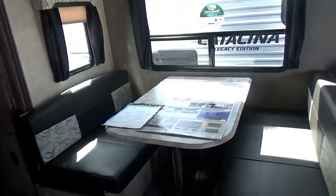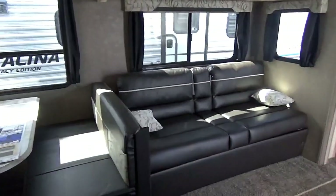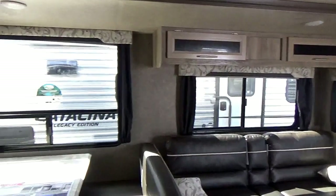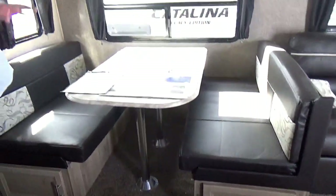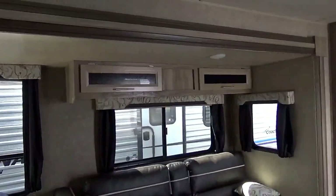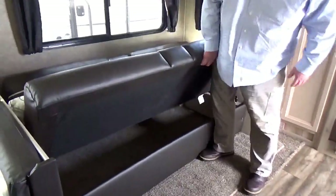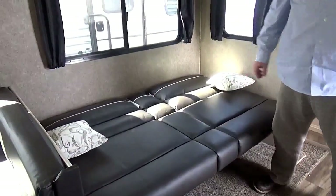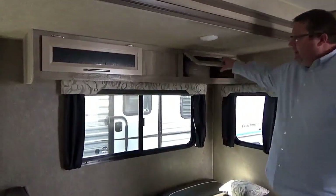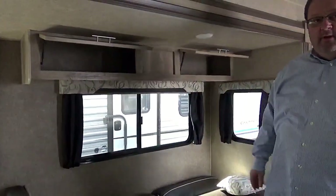Over here on the slide, this is a 24-foot trailer that has a super slide, which means it will have both your dinette and the sofa. Most trailers this size are going to have just one or the other in the slide. The dinette will fold into a bed, so you can have sleeping room there. Same thing here with the sofa — you've got plenty of storage underneath, your towels, blankets, whatever you need. It also folds out into a nice easy bed. Like all Coachman products, plenty of overhead storage.